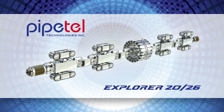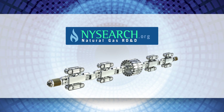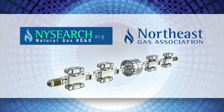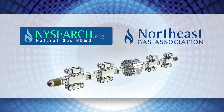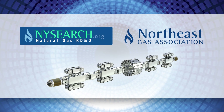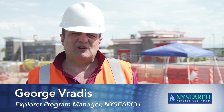The proprietary technology behind Pipetel's innovative Explorer robots was developed by NYSEARCH, a sub-organization of the Northeast Gas Association. This technology was initiated to provide pipeline operators with accurate and reliable information on the state of their unpigable pipelines. This project is a collaboration of the gas industry and the U.S. government, particularly the U.S. Department of Transportation, FINSA, and the U.S. Department of Energy. It started more than 10 years ago.